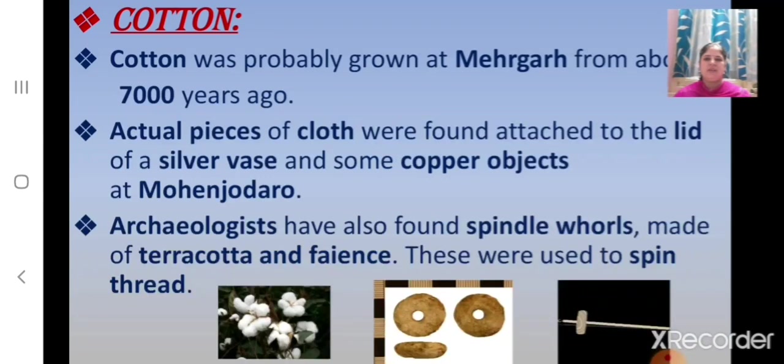Now let us revise about cotton. Cotton was probably grown at Mehergarh from about 7000 years ago. The archaeologists found actual pieces of cloth attached to the lid of a silver vase, and they also found some copper objects at Mohenjo-daro. Archaeologists have also found spindle whorls made of terracotta and faience, which were used to spin thread.